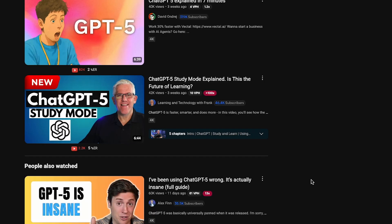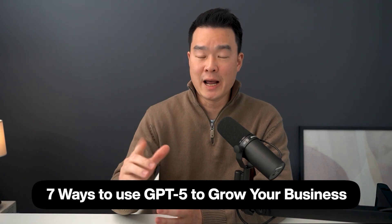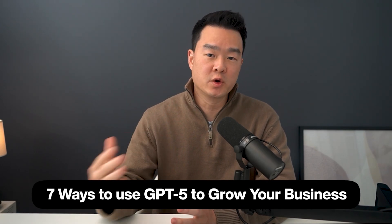ChatGPT just got a major upgrade. I've had the chance to test it out for a full week, and you've probably seen other videos on YouTube talking about the new features. So this video is not just about the new features — instead, I'm going to show you seven practical examples on how you can use GPT-5 to grow your business.